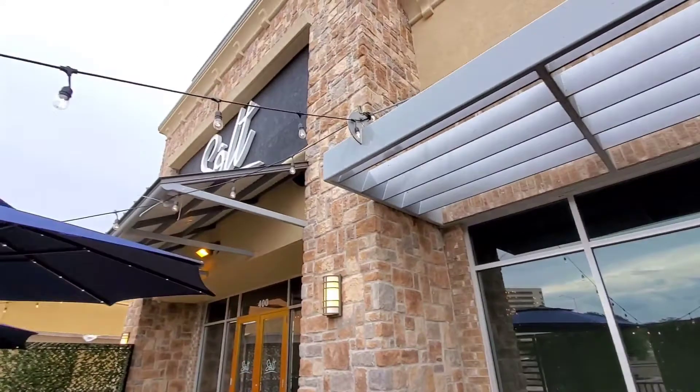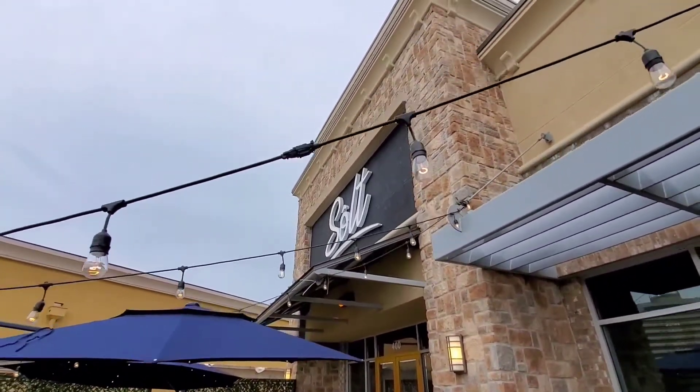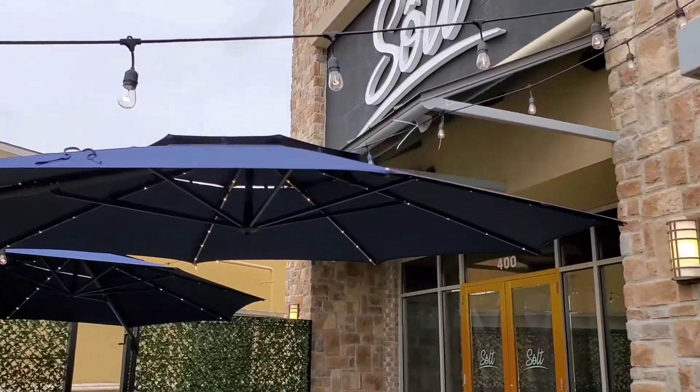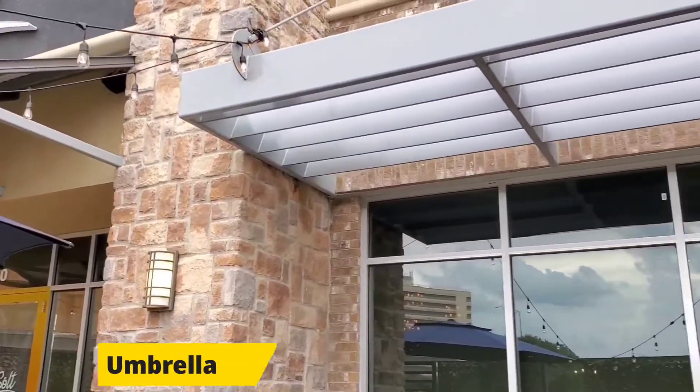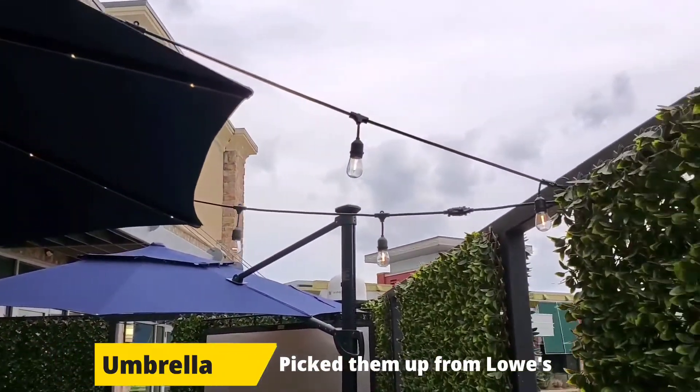Welcome to SALT, my flagship restaurant. If you're new to my channel, please subscribe so you don't miss any videos. I just installed these four patio umbrellas for my restaurant and I'm going to show you how it was done.